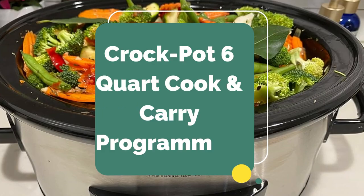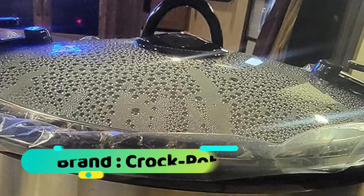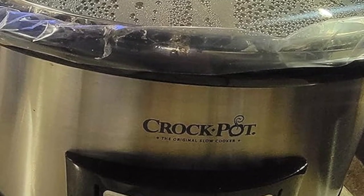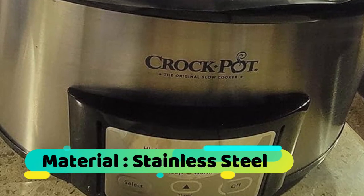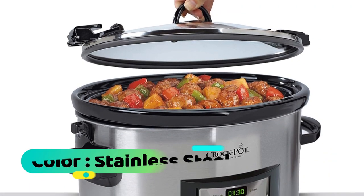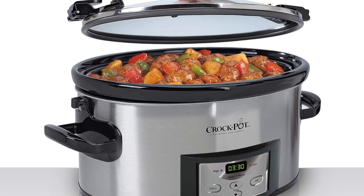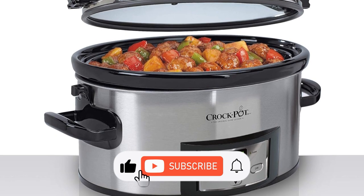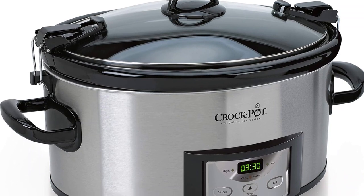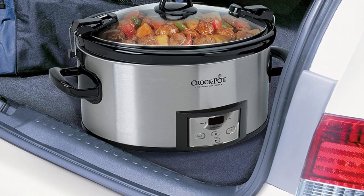Number four: Crock-Pot Six-Quart Cook and Carry Programmable Slow Cooker, serving seven or more people. The digital countdown control lets you program cook times from 30 minutes to 20 hours and automatically shifts to a warm setting once cook time completes. It features an easy-to-use locking lid with a lid gasket for an extra seal and less mess. The removable stoneware insert, without the lid, may be used safely in the microwave and oven up to 400 degrees F.